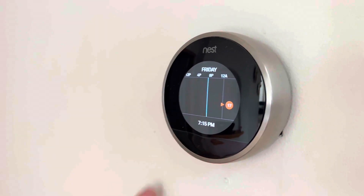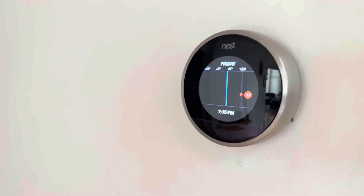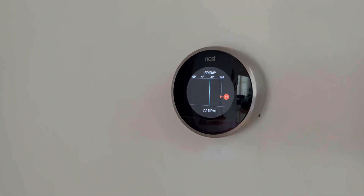Nest is fantastic, guys. Again, if you don't already have a smart thermostat, you need to get a Nest.